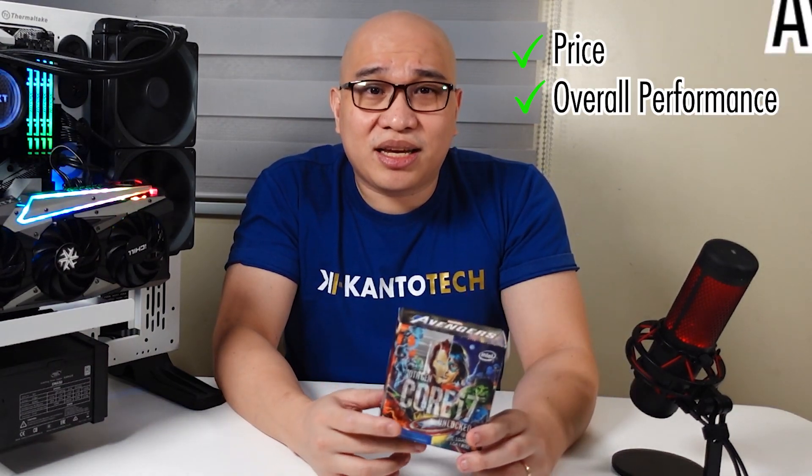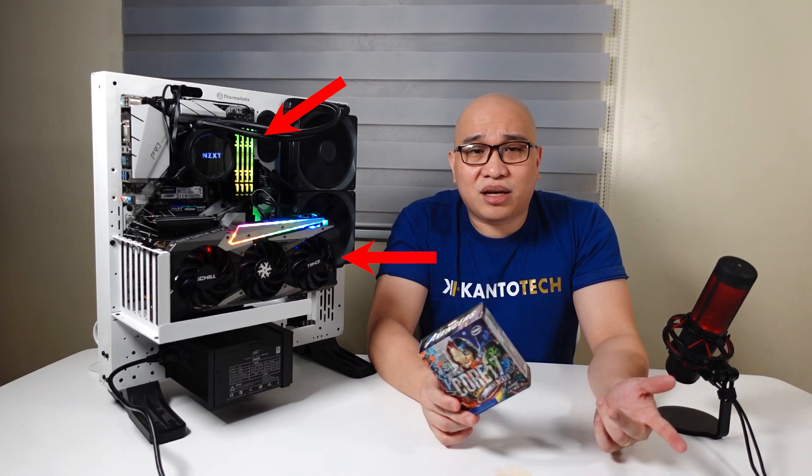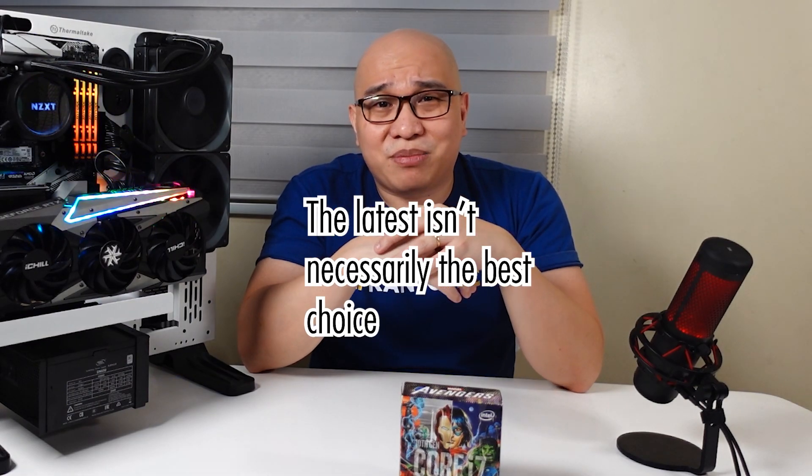So if you have the 10700K or something close to it right now, it won't make much sense to upgrade to an 11th gen CPU at this moment. But if you're looking to build a gaming machine right now, then the Core i7-10700K is definitely a fantastic option, especially when paired with an RTX series GPU, faster DRAM, or the latest SSDs. There's a lot of times in consumer tech when the latest isn't necessarily the best choice, and this CPU definitely proves it.